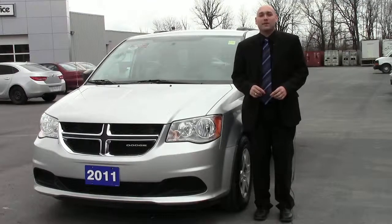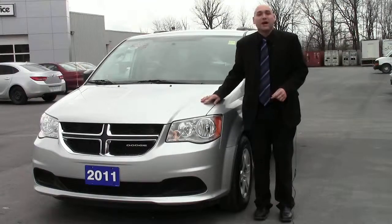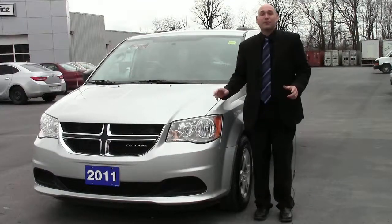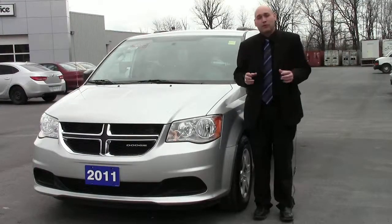Hi folks, Trevor Maye back from Seaway GM to bring you another amazing spring deal — the 2011 Dodge Grand Caravan. This one comes with only 67,000 kilometers on it, and it's got all the creature comforts you would ever want.